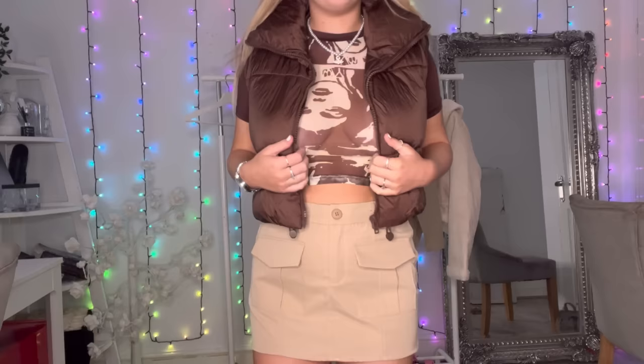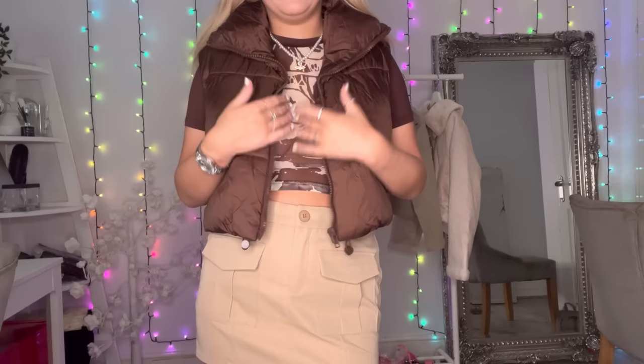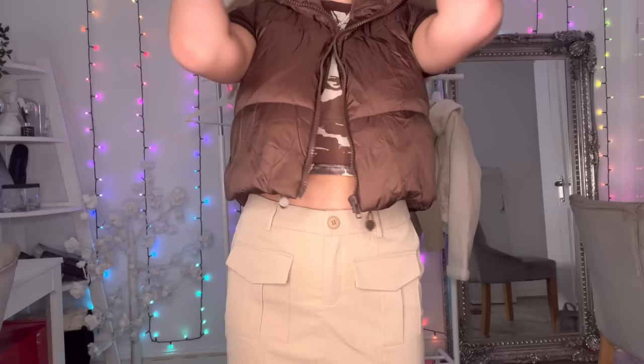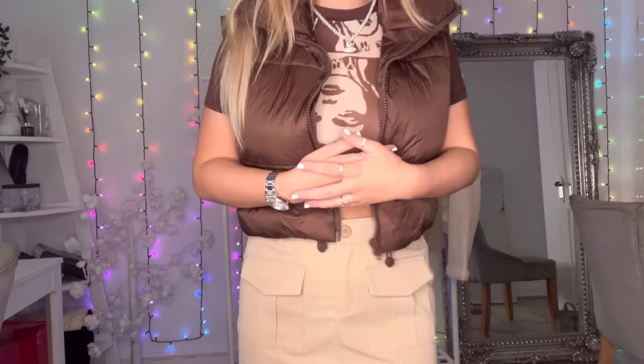This is a mesh top but it is fully mesh so I had to put the coat on as well. The top was £3.75 — it is fully mesh so you can't really charge a lot for it. The cargo skirt was a tenner which isn't too bad. I actually do like it. I didn't really like the look of it when I first pulled it out of the bag but now it looks quite nice. The colour is really nice — it's like a sand colour.